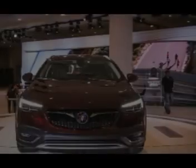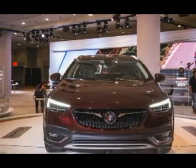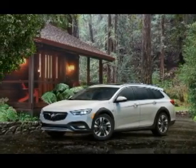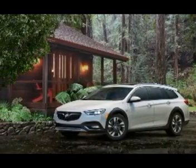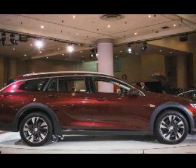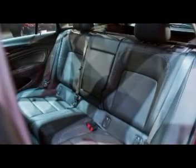Like its predecessor, the new Regal is spun from the Opel Insignia, which means it also shares a basic platform with the latest Chevrolet Malibu. The wagon measures 196.3 inches long, making it nearly 7 inches longer than the Subaru Outback and 16 inches longer than the Volkswagen Golf Alltrack.